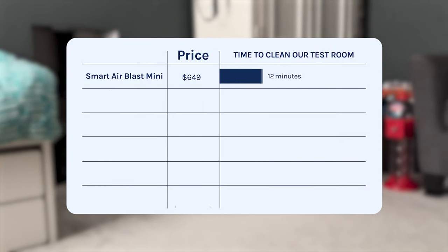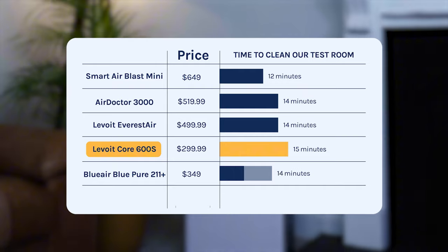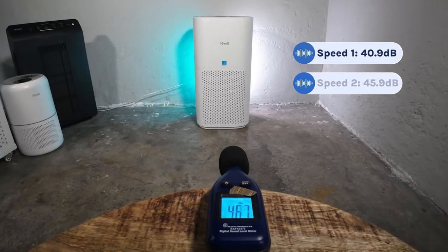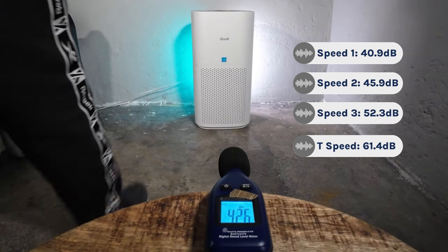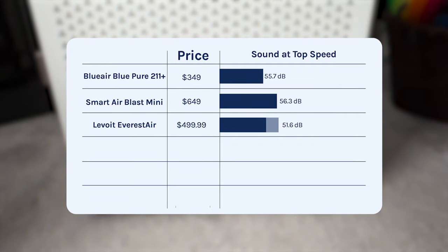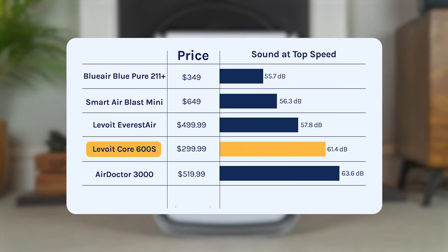Comparing the Core 600S to other powerful devices: the SmartAir Blast Mini cleaned in 12 minutes but cost $649, the AirDoctor 3000 in 14 minutes but $519, the Levoit Everest Air in 14 minutes but $499, and the Blueair Blue Pure 211 did 18 minutes but $349. That powerful fan does generate some noise — at speed 1 it was 44.9 decibels, speed 2 45.9 decibels, speed 3 52.3 decibels, and at turbo its highest speed was 61.4 decibels. For comparison, the Blueair Pure 211 was quietest at 55.7 decibels, SmartAir Blast Mini 56.3, Levoit Everest Air 57.8, and AirDoctor 3000 was louder at 63.6 decibels.